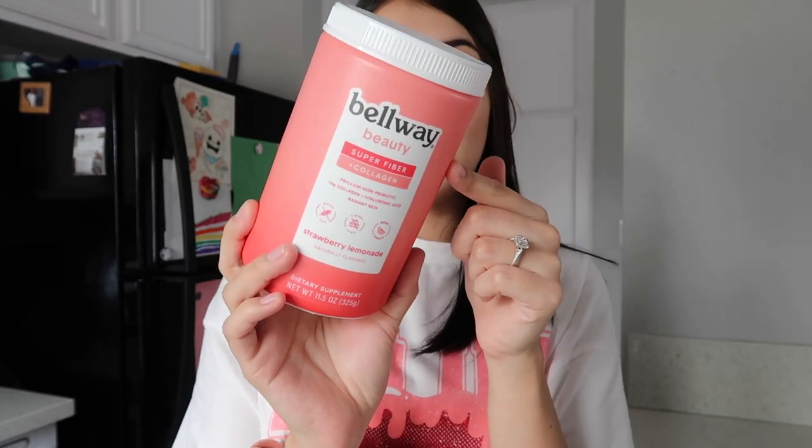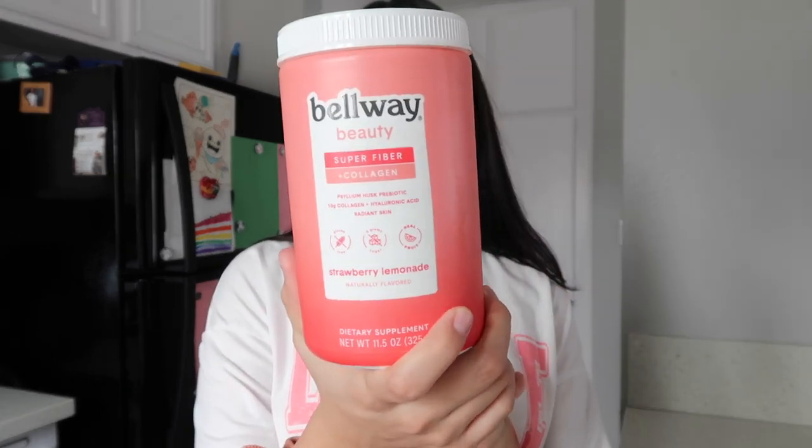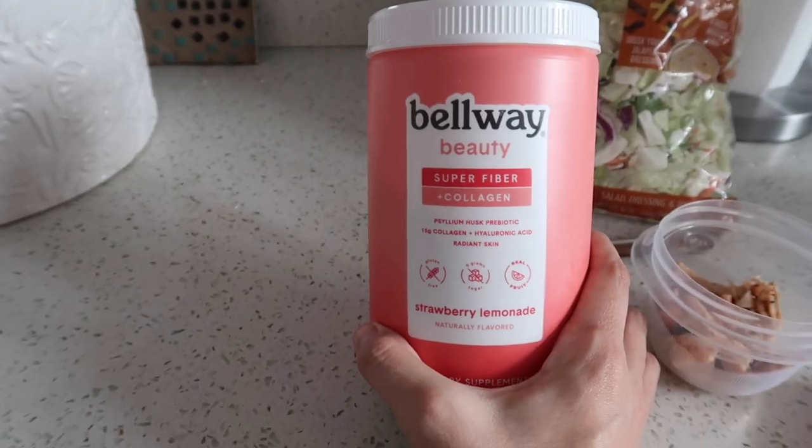I'm also going to make myself a drink using Bellway. Bellway is a fiber supplement — this one also has collagen in it, so it's really good for your skin. Something I've been really trying to take care of is my skin and overall health. I'm four months postpartum with my fourth baby and my body is just not what it used to be. I've noticed a lot of bloating lately and some tummy issues since being postpartum — my tummy cramps a lot during the day. So this has been coming in handy.